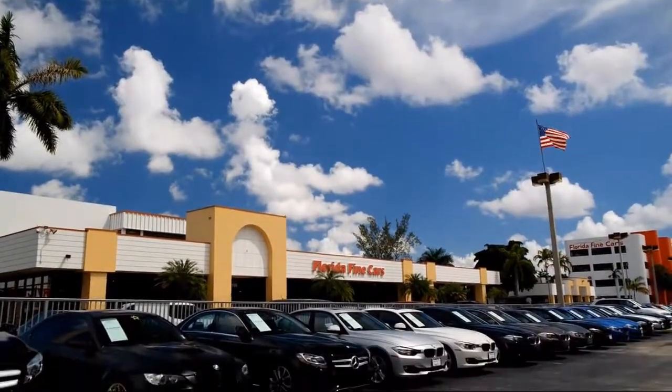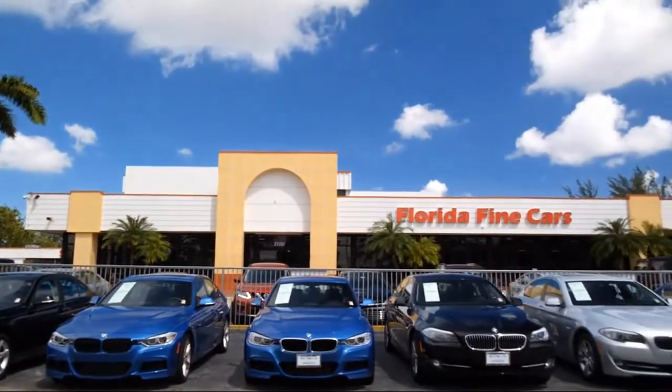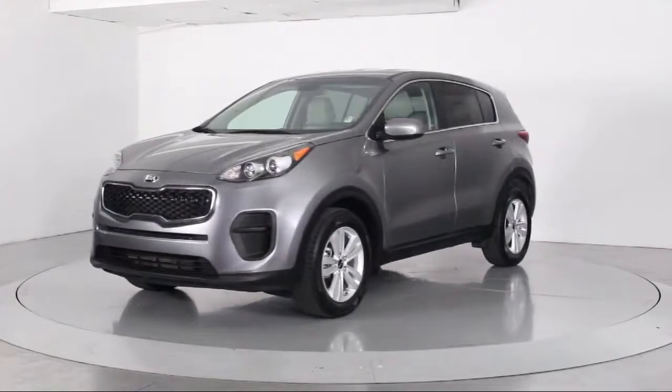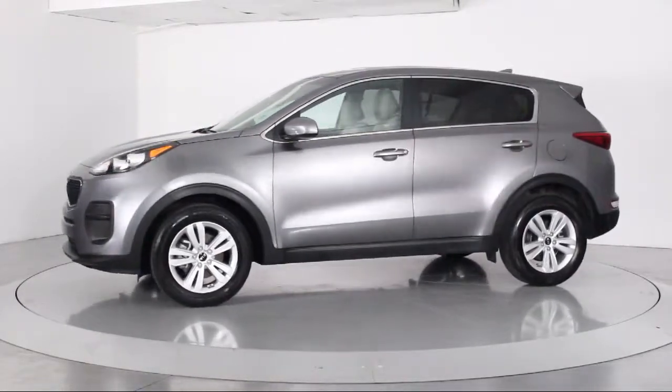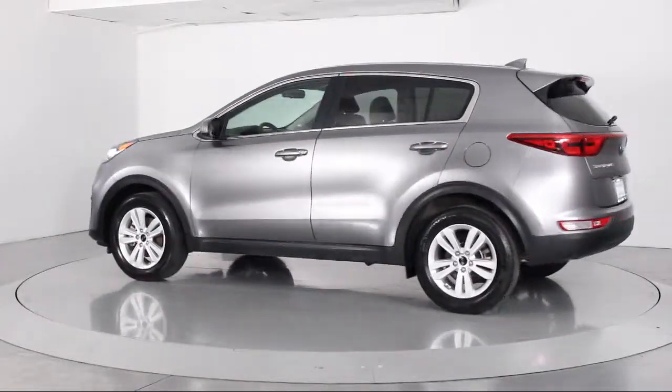Welcome to Florida Fine Cars, South Florida's premier automotive dealer. Here's a look at another one of our vehicles from our massive selection. It comes equipped with keyless entry, alloy wheels, steering wheel controls, air conditioning, traction control, power windows, and side airbags.